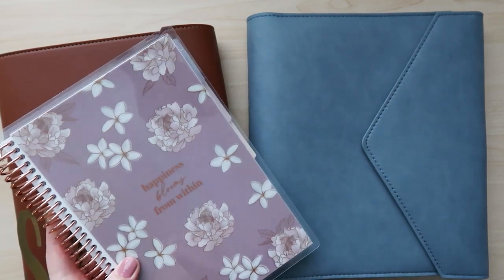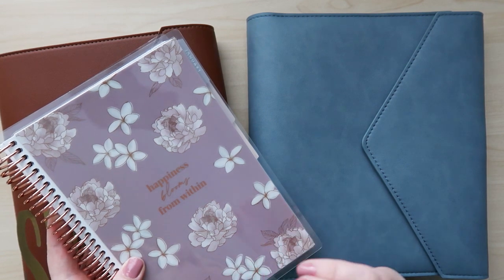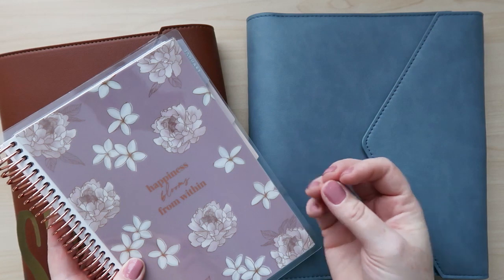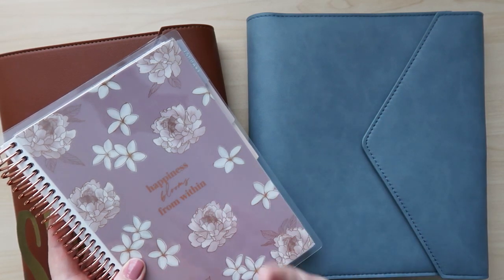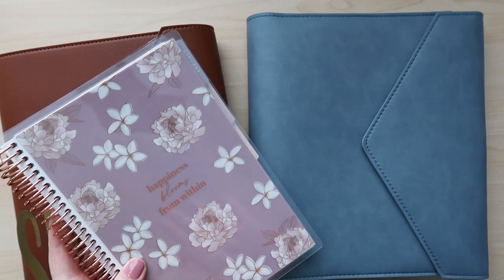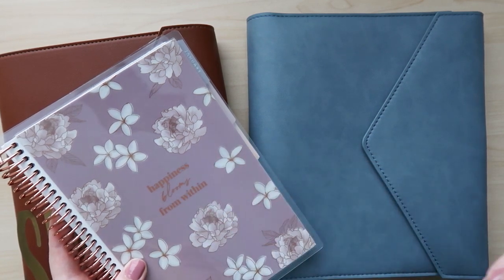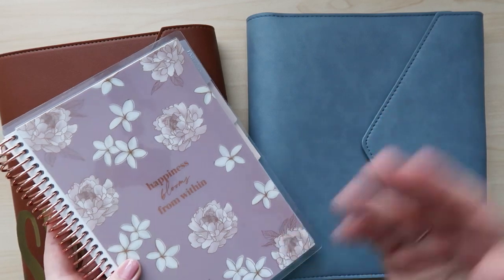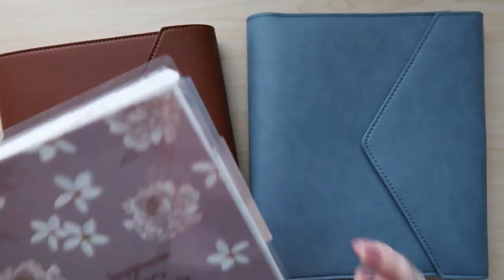I am using the self-care journal from Erin Condren because I feel like I've had a lot going on and I've been not taking care of myself like I should. So I'm focusing on using this self-care journal for the next three months. Once I get through with this, maybe I'll look into trying one of the wellness planners again and substituting that in. But for now, this is just what I'm going to use.